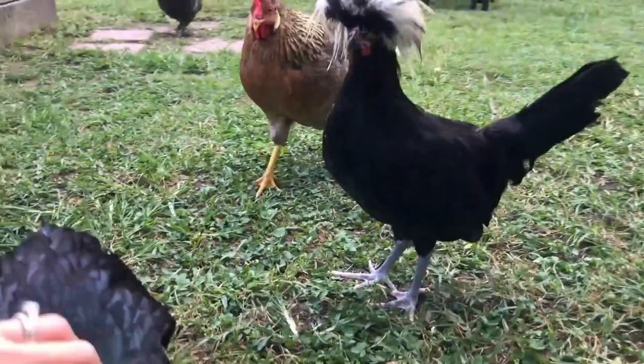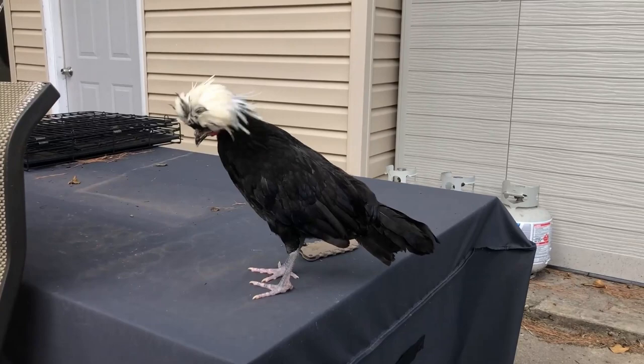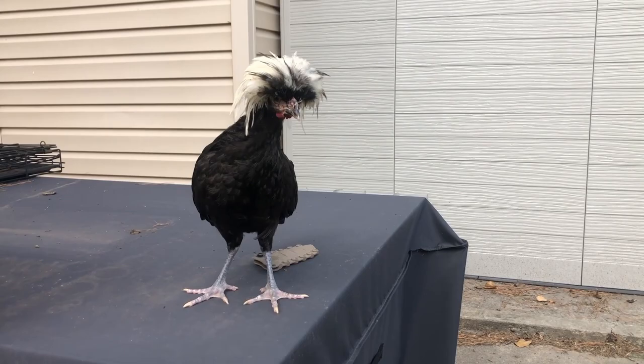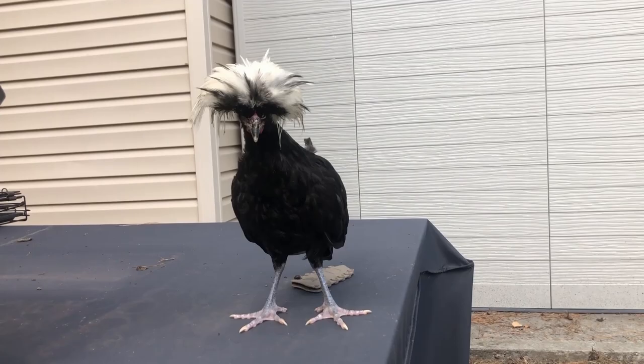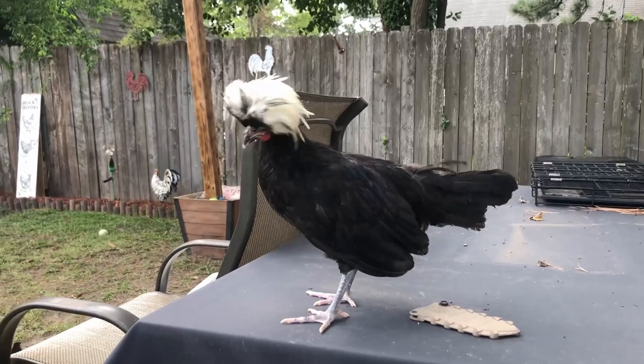They are not the best in cold weather climate locations either. The feathers tend to fall into the water and can freeze, so that is another thing to look out for. Although the beautiful head of feathers can give them many issues, it is what makes them so memorable and desired. If you are looking for a unique chicken, this is definitely one you may want to look into getting. I personally have four in my flock, all of them different ages, and I absolutely love watching them peck around the yard and seeing the feathers shake around.